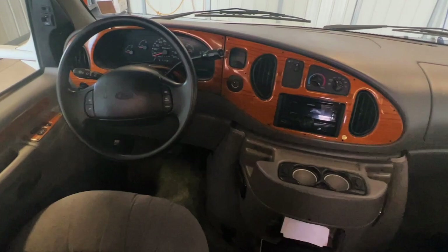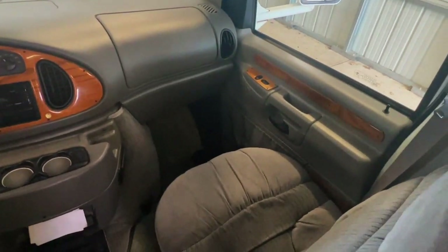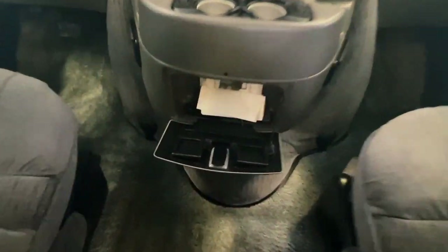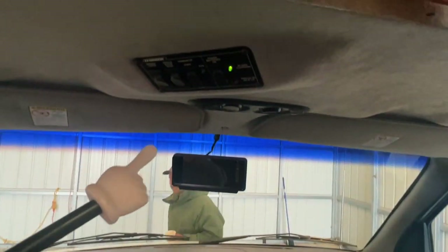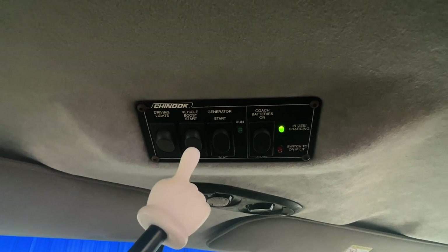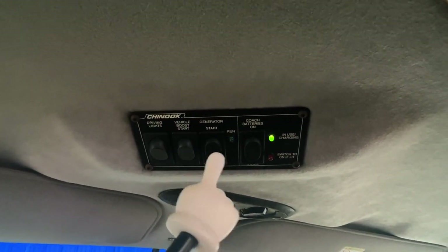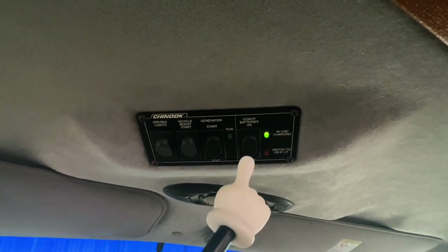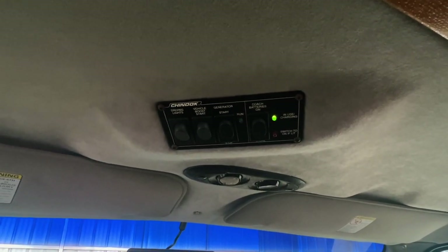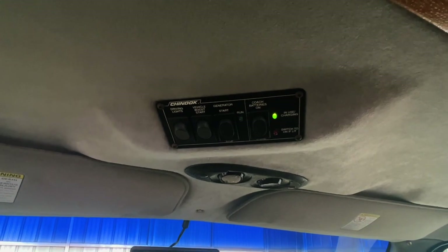Up here in the cabin area, we've got power windows, power locks, power mirrors, tilt, cruise, and a CD player with USB and auxiliary in. The upholstery is very clean — not seeing any signs of smoking, no stains, burns, or funny smells, and the cigarette lighter is unused, so I'm going to call this one a non-smoker. Got a little glove box down bottom. Up top, we've got your driving lights, your vehicle boost start — this will jump-start you off of the coach batteries if you run the chassis battery dead. Got a generator start-stop and your coach battery disconnect. You can turn this off to prevent parasitic draw when not using the RV; otherwise, leave it on so it doesn't disconnect your charging systems — shore power plug-in, generator, and alternator while you drive.